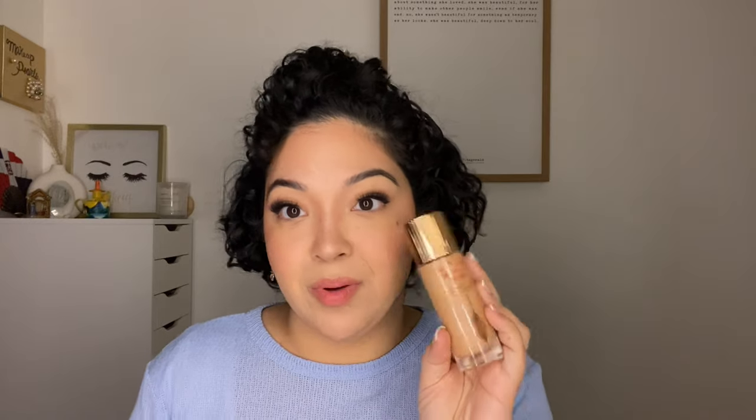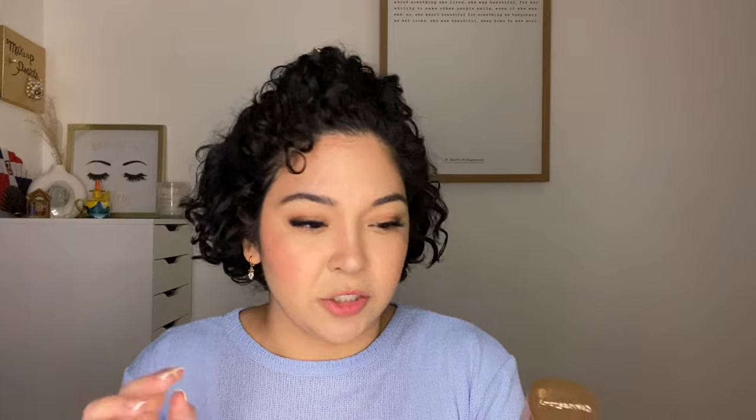This is the L'Oreal True Match Lumi — I really like this one. The healthy finish has been about three years so it's time. For shade reference I'm W4, and if I'm really tan in the summer I'm like a W7. This is the Charlotte Tilbury Flawless Filter Elixir in shade Number 3 Medium. I love this product — I do have a little mini one I'll stick with now.